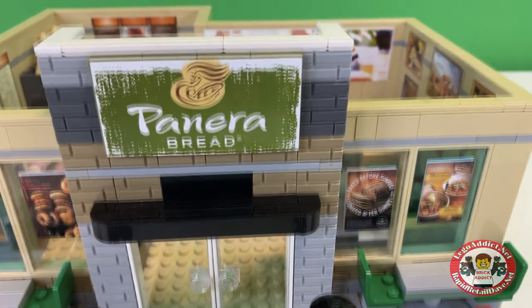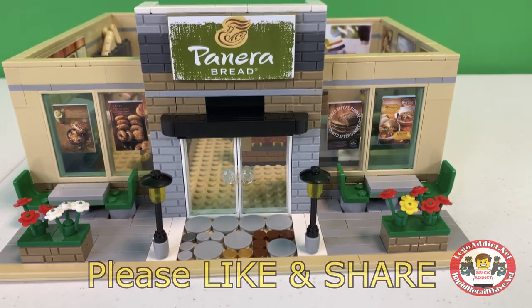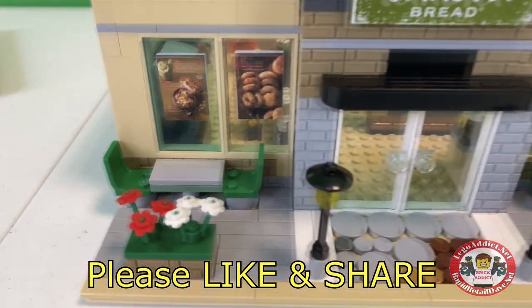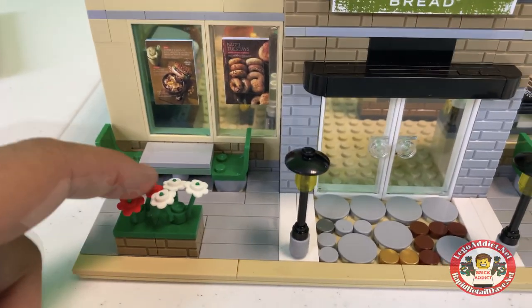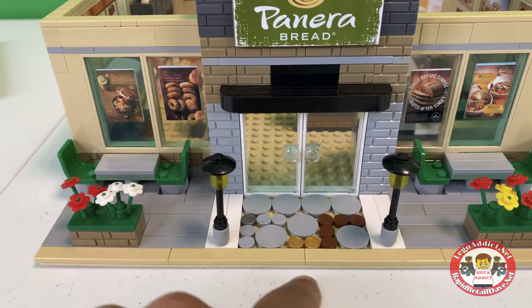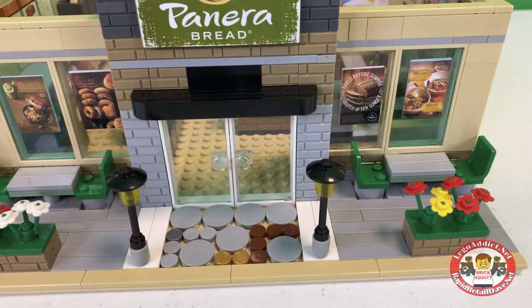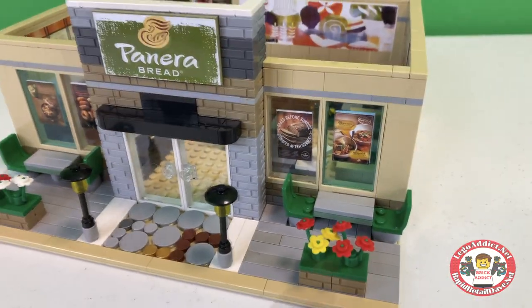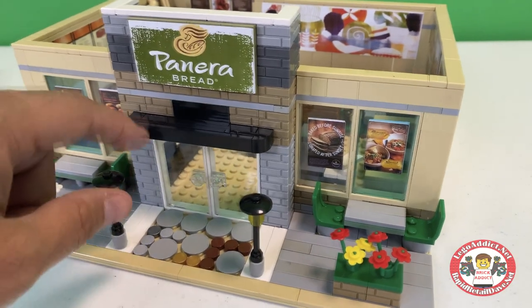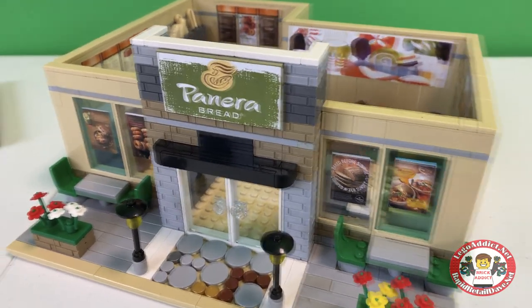Got a beautiful, beautiful Panera sign up there. Absolutely lovely. Got some exterior seating with, of course, some flower decor and some different colored rocks. Brandy's even got some gold in there. Interesting. Got another set of booths here, a little overhang. So let's go in and see what's going on on the inside.